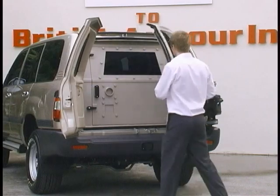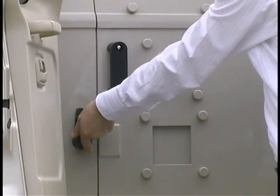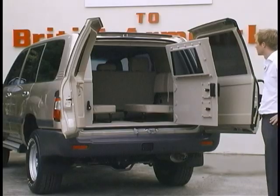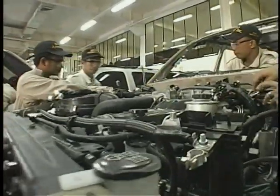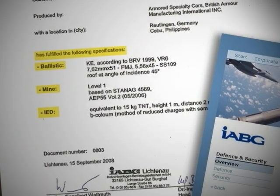The best theories in the world are at best, only theories until they have been tested. So, how would you know that British Armor's vehicles will survive in the real world? The answer is simple — we tested it. Our manufacturing practices work, and we have the certificate of approval to prove it.